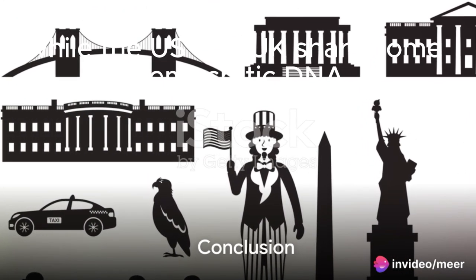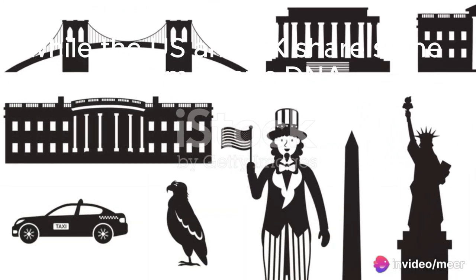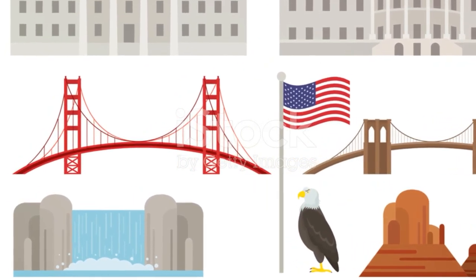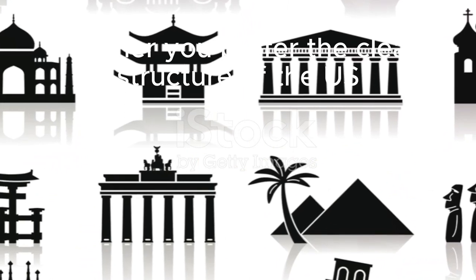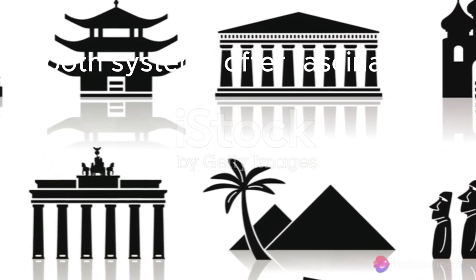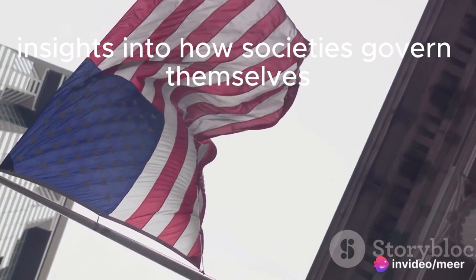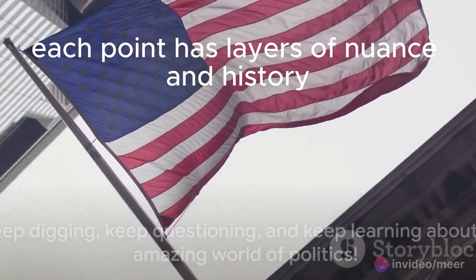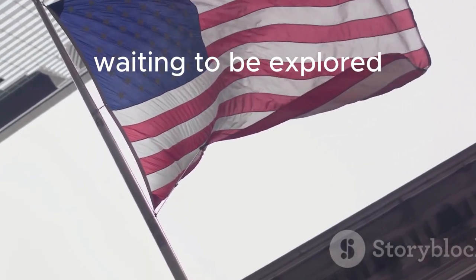So, there you have it. While the US and UK share some democratic DNA, their political systems are like cousins with distinct personalities. Whether you prefer the clear structure of the US or the adaptable charm of the UK, both systems offer fascinating insights into how societies govern themselves. Remember, this is just a whistle-stop tour — each point has layers of nuance and history waiting to be explored.